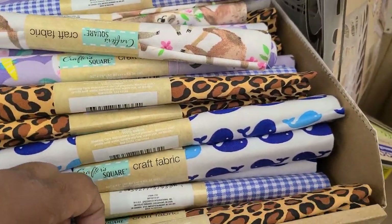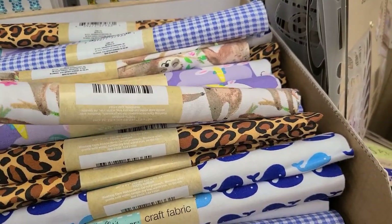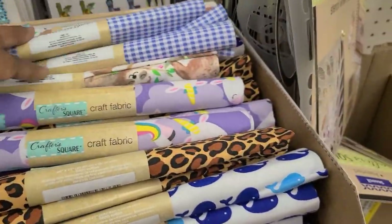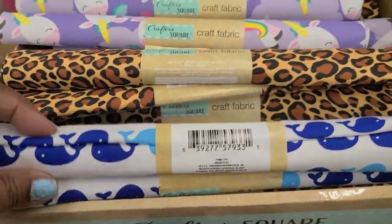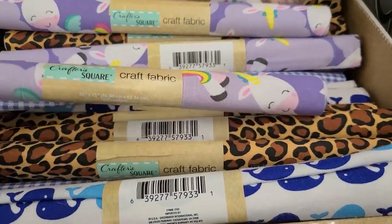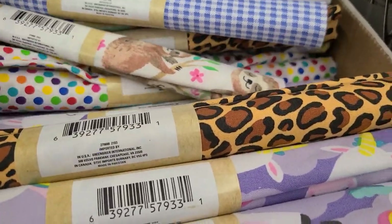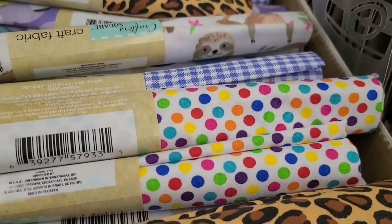Then they got this one that's like the cheetah print, and then the sloth hanging — really really cute, is that a sloth or a panda? Really really cute. Then we got these and the whale, really really cute. Then we got this caticorn unicorn whatever that is, and these pretty ones here, absolutely gorgeous.